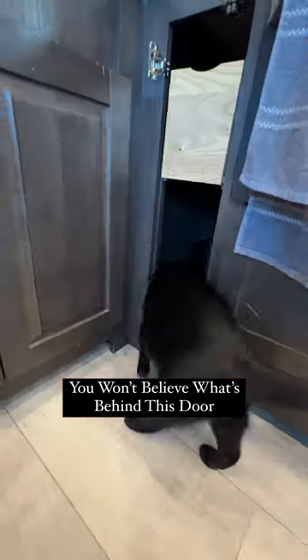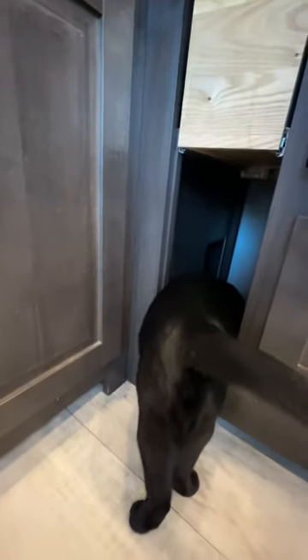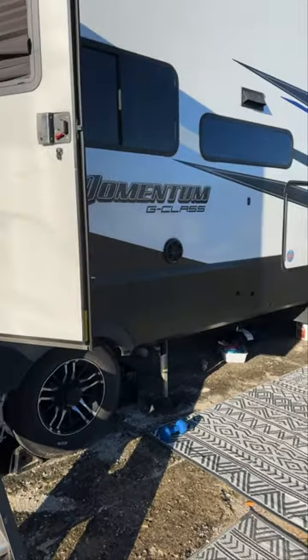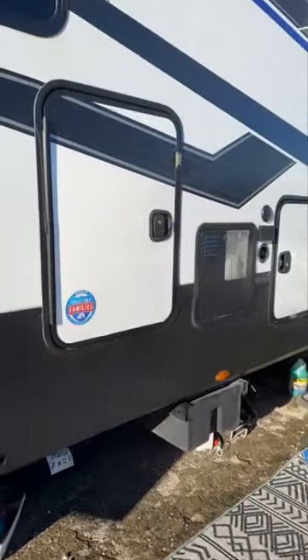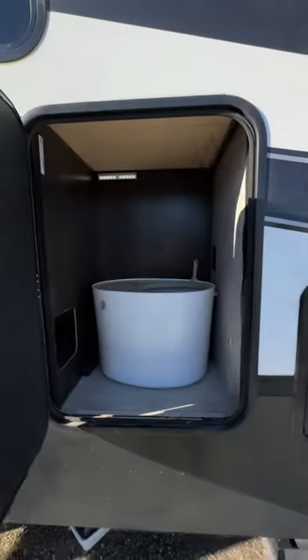We are a full-time travel family of five, along with a cat, and we have a hidden customization we put in our kitchen cabinets. Our cat can go into a cabinet, enter through a secret door, and we have hidden his litter box inside what used to be our outdoor kitchen.